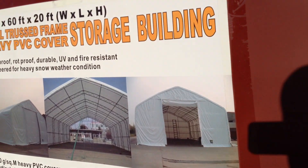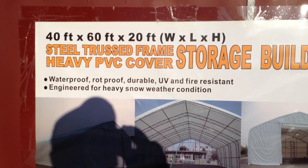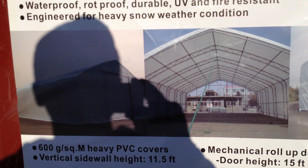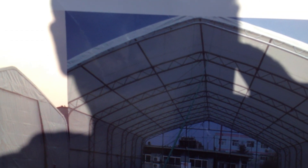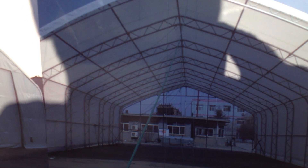And over here, this is a 40 by 60 by 20 steel truss frame storage building. I don't know if you can see that — the sun's in the way. It's got the material, plastic PVC, and the trusses — you just throw it over top.